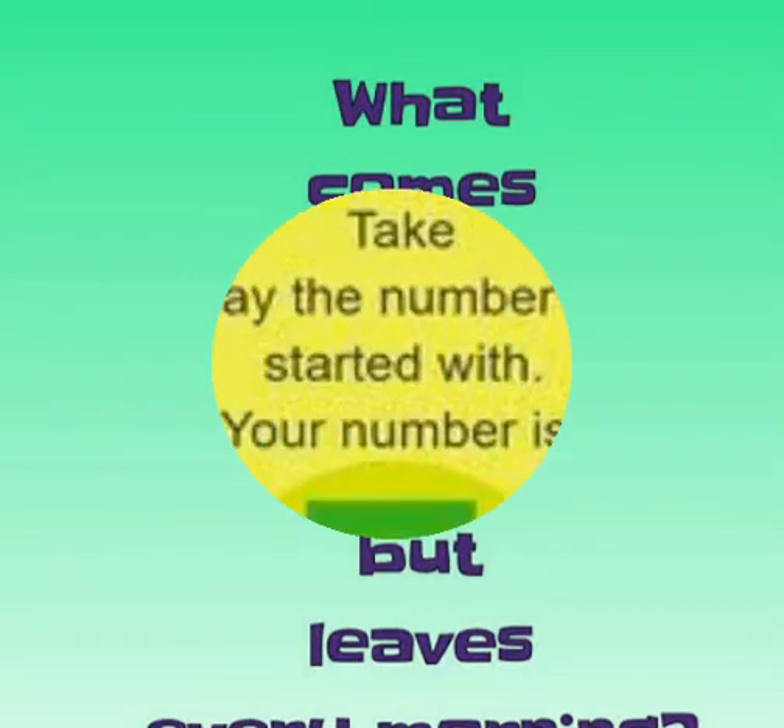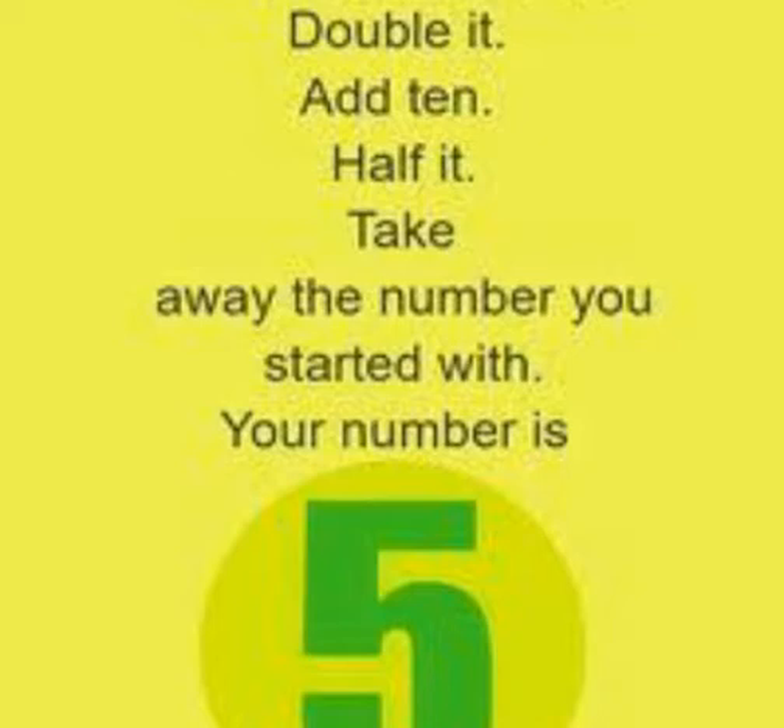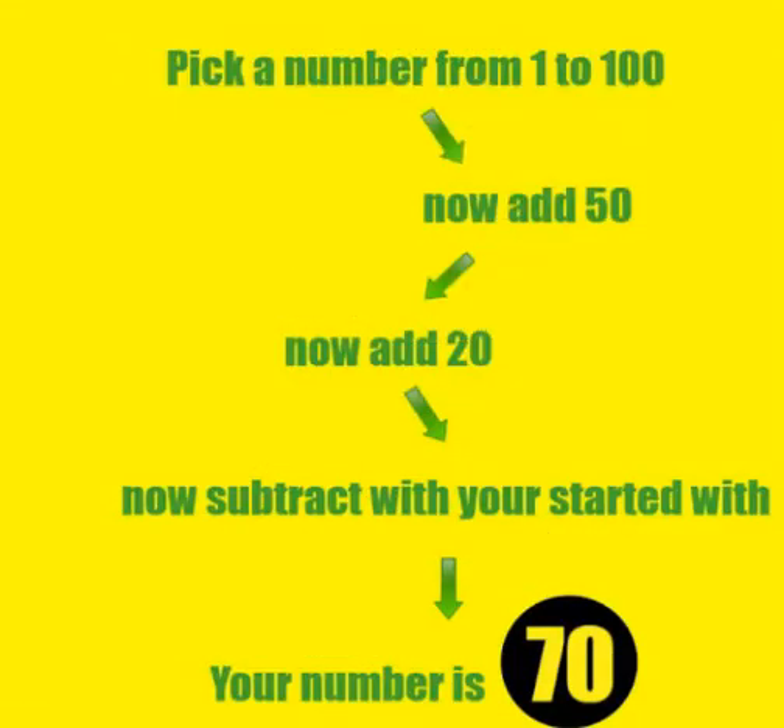Mathematical puzzles often involve BODMAS. BODMAS is an acronym and it stands for bracket, of, division, multiplication, addition, and subtraction.